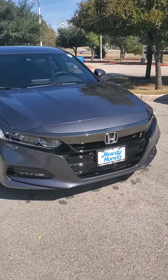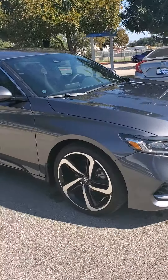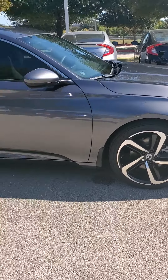This one is the modern steel, so it has that kind of gray, gun metal gray if you will. With the Sport, it of course does give you the nice 19-inch rims with the Sport trim.